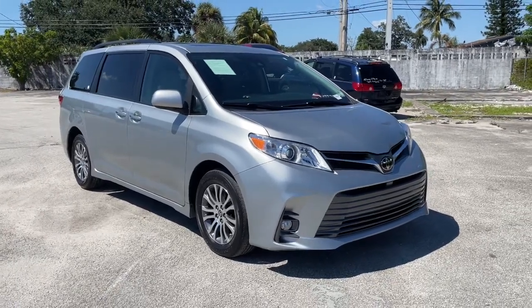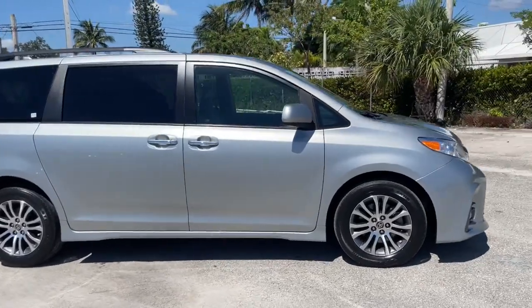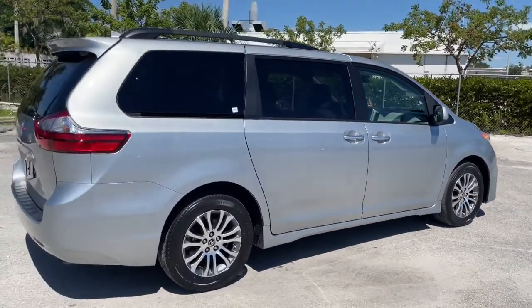Looking for your dream car? It could be the 2020 Toyota Sienna. With less than 25,000 miles on the odometer, this vehicle stands out from the rest.